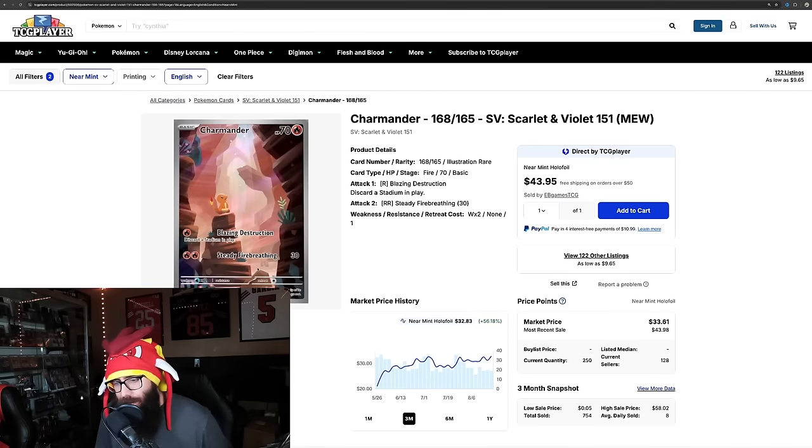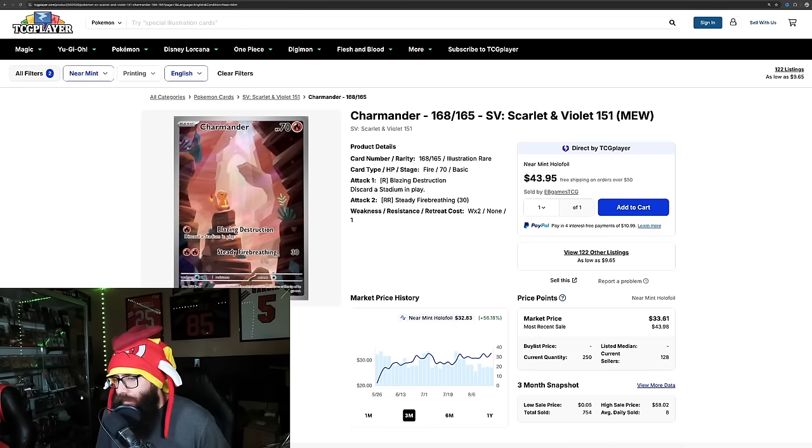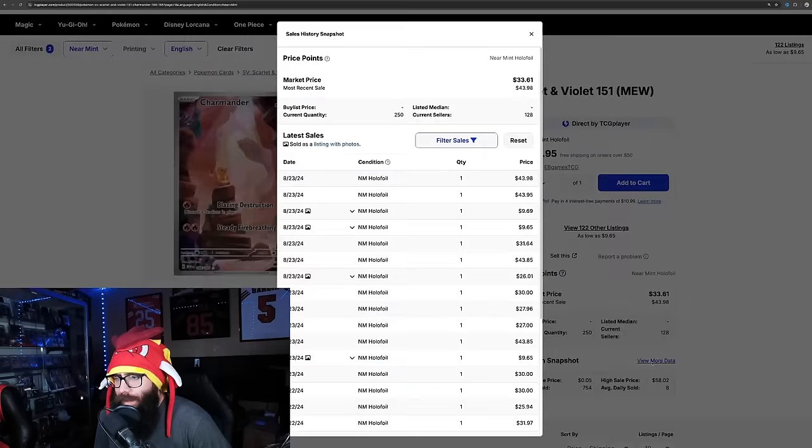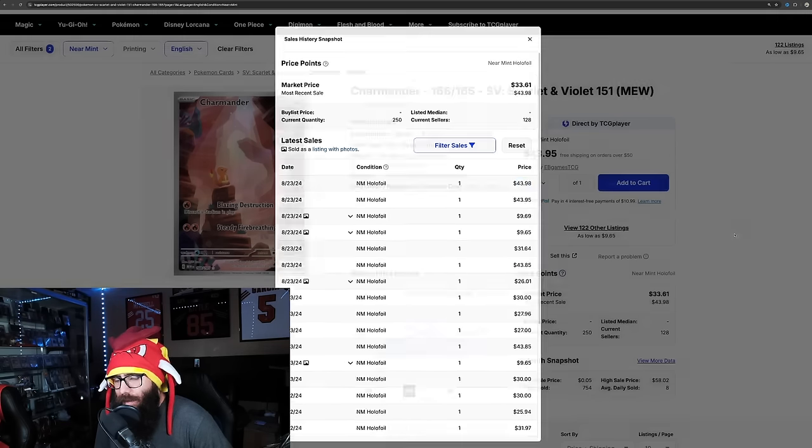The Charmander is insane — this is crazy. I don't know if this has to do with a buyout on TCG or what. But 56% in the last three months and 16.1% on the one month. It was in the $30 range, but I'm suspecting this is a buyout of some sort. Recent sales are coming in at $43, $43, $43.